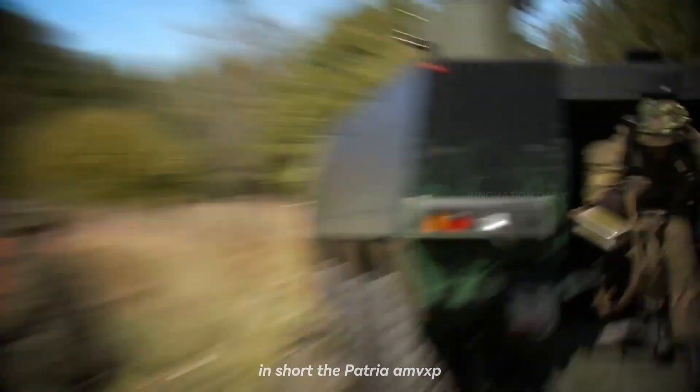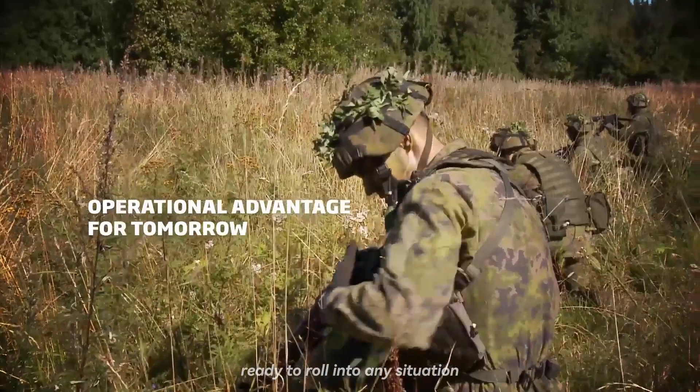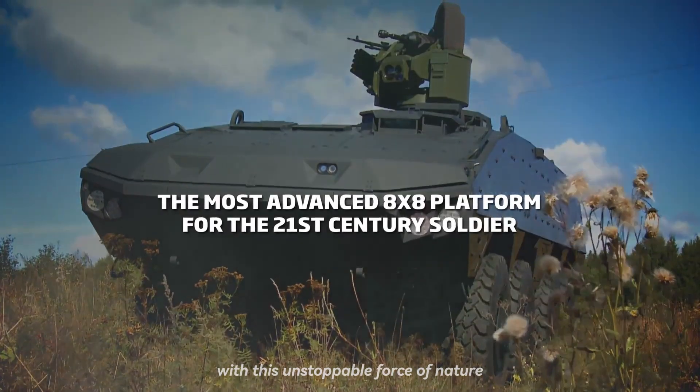In short, the Patria AMV XP is the ultimate combination of brawn and brains, ready to roll into any situation and come out victorious. So buckle up and enjoy the ride with this unstoppable force of nature.